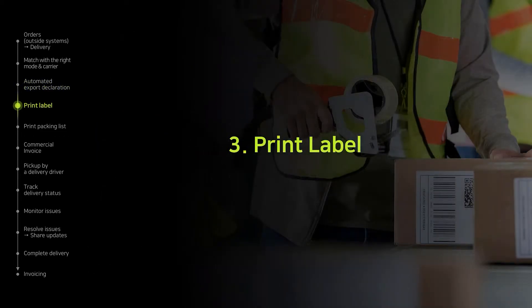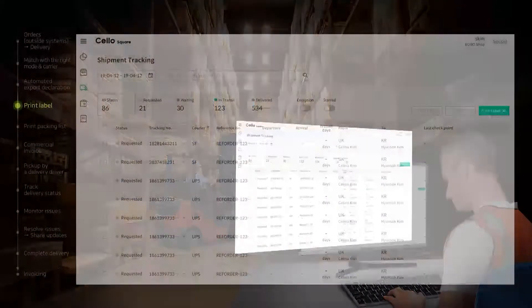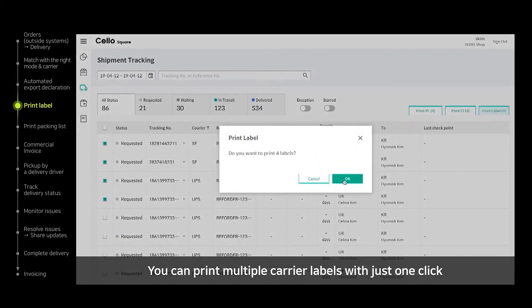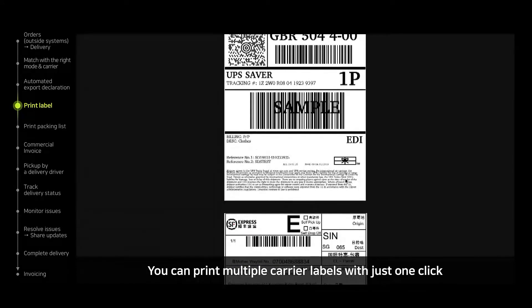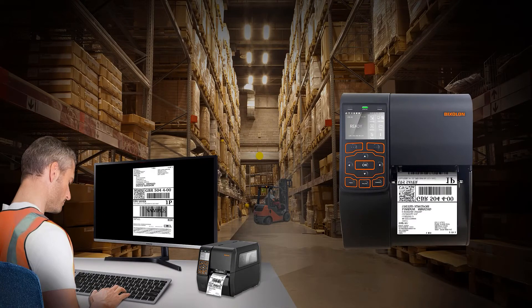In addition, there are many optional services provided for customers' convenience. Let's take a look at the label printing service first. In general, if a customer uses multiple carriers, it is very inconvenient to print out the invoice label from each website. With Cello Square, it is possible to print all of the invoice labels from multiple carriers at once.